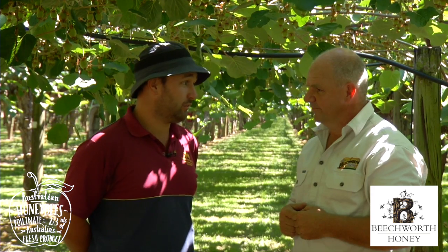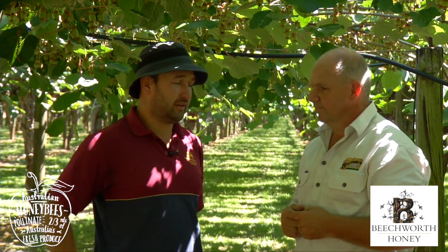We're here with Wayne who coordinates the pollination at the kiwi fruit. Wayne, what sort of a job have the bees done this year? Steve, the bees have been really good this year. We had a little bit of rain through the start of the season which sometimes can affect how many bees are working on the fruit, but right up until the rain started the bee numbers were really high.